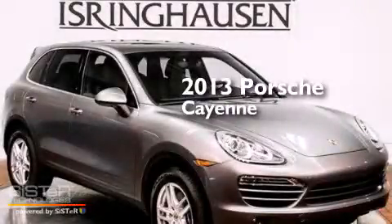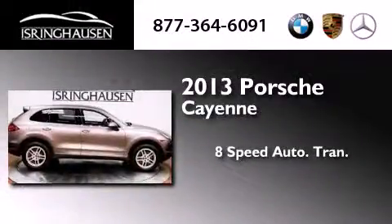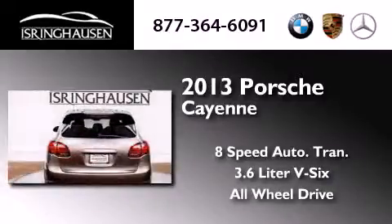This is a brand new 2013 Porsche Cayenne. This SUV has an 8-speed automatic transmission, a 3.6L V6, and the added safety and control of all-wheel drive.